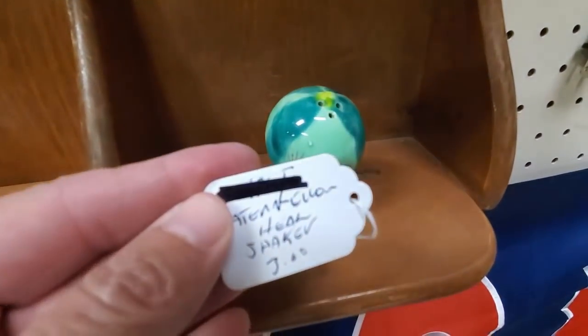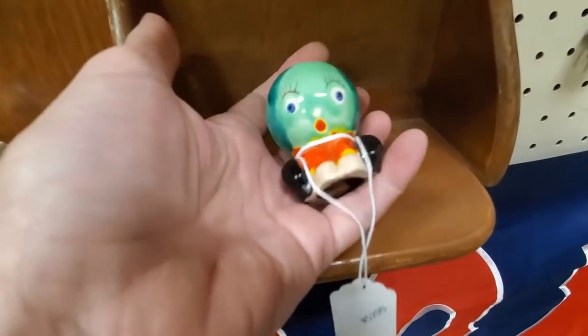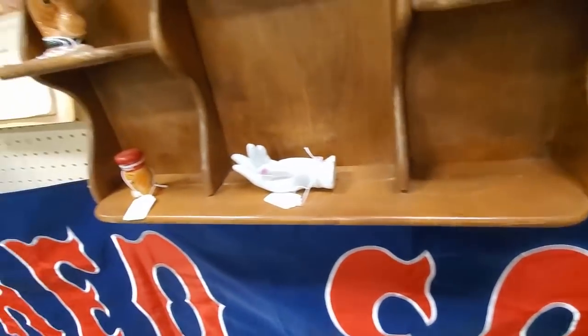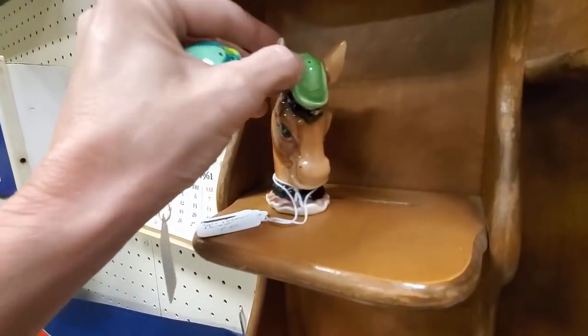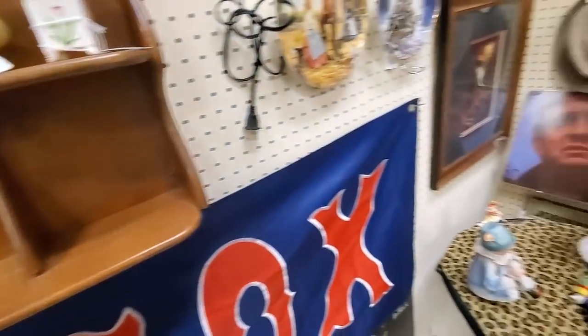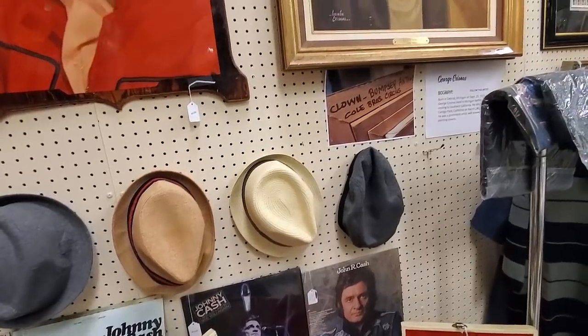And I spot this cute little anthropomorphic shaker - I wish he had a buddy, but he doesn't, but I'll still get him. And then this guy needs a buddy too, but I like him so I'll get him too. I may try to find them a buddy, or I may sell them together. I don't know yet.